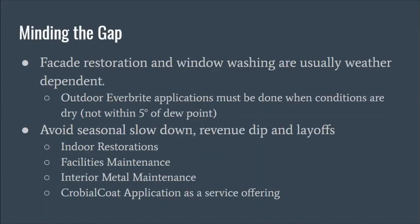Minding the gap: window washing and facade restoration is seasonal work for a lot of companies — we have to deal with the weather. Outdoor Everbright applications must be done in dry conditions, outside of five degrees of the dew point, and between 40 and 90 degrees. To avoid seasonal slowdowns, revenue dips, and layoffs, you can consider adding indoor restorations, metal restorations, facilities maintenance — both indoor and outdoor — interior metal maintenance such as the interior of storefronts and door systems, and microbial coat application as a service offering.